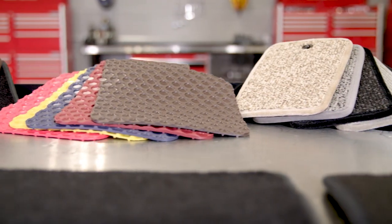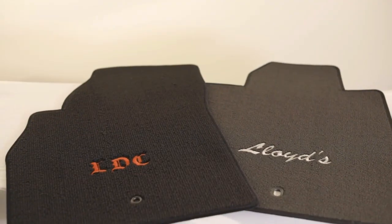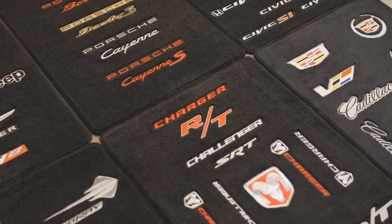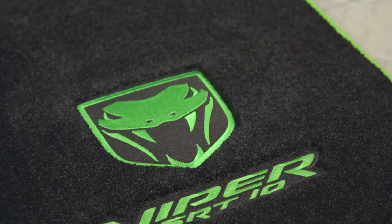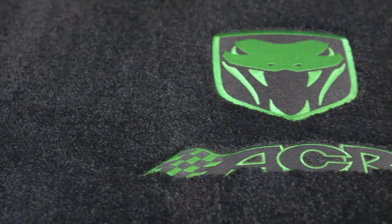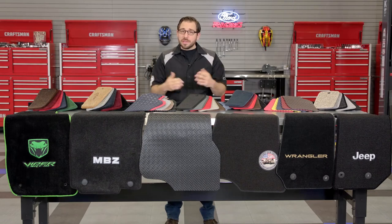What really sets Lloyd apart from other floor mat manufacturers is the incredible number of customizable features. You can choose your own custom embroidery — selecting the text, font, and color — or choose from a massive selection of auto manufacturer logos to accent the brand of car you drive. There are so many custom options available that I can't cover all of them, so I'll first review their carpeted floor mats, then move on to all-weather mats, and finally discuss the customizable features.